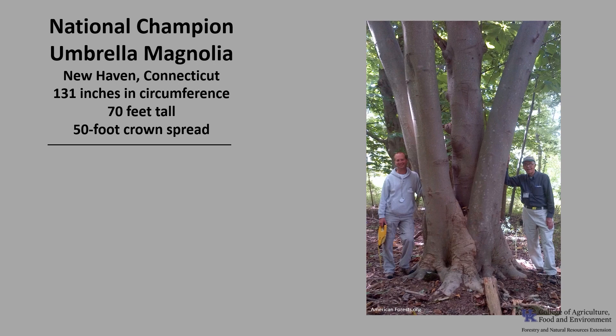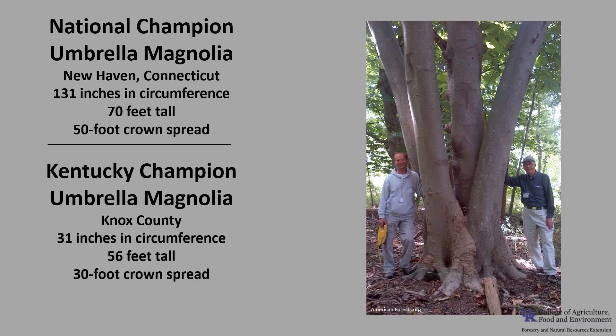The National Champion Umbrella Magnolia, as of 2021, is in New Haven, Connecticut. It is 131 inches in circumference, 70 feet tall, with a 50-foot crown spread. The Kentucky Champion is in Knox County — it is 31 inches in circumference, 56 feet tall, with a 30-foot crown spread. If you'd like to know more about Champion Trees, check out American Forest Champion Trees or the Kentucky Division of Forestry Champion Trees.